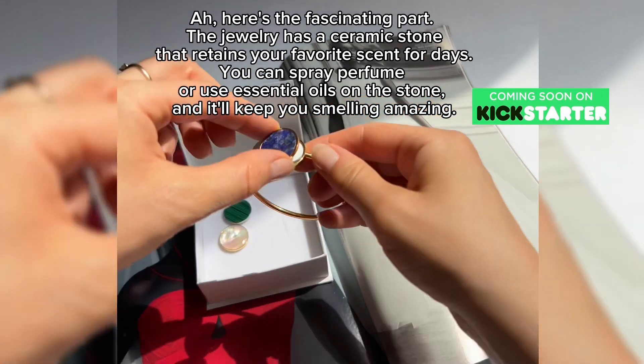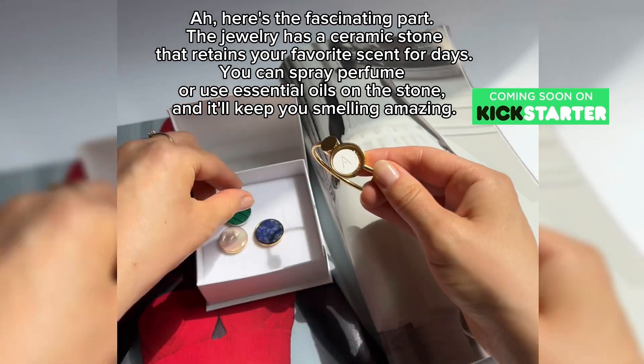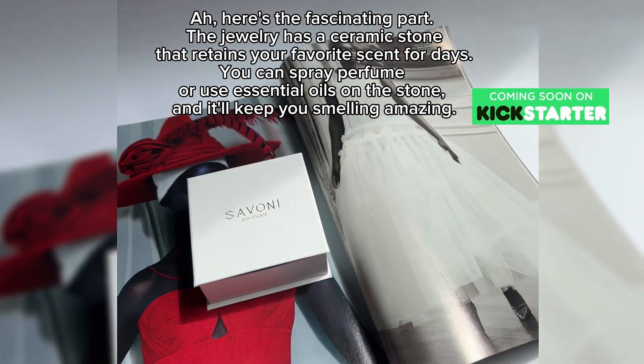Here's the fascinating part. The jewelry has a ceramic stone that retains your favorite scent for days. You can spray perfume or use essential oils on the stone and it'll keep you smelling amazing.